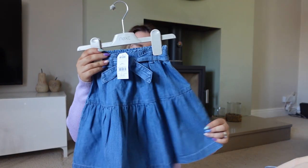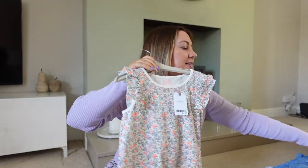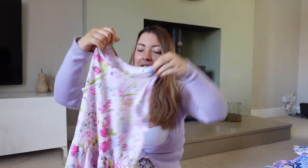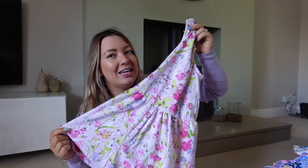A cute little denim skirt for £9.50 - I could pair it with one of the vests. Then a top for £4.50 - only a pound more than Primark but slightly better quality. A printed dress for £10 - very 'Lily' in style. And last for Lily, a cute holiday dress for £13 that she's been dying to wear to nursery for weeks - I wanted to keep it new for the holiday.